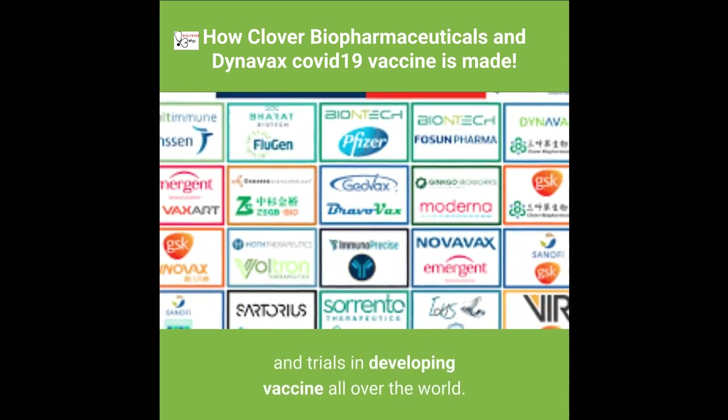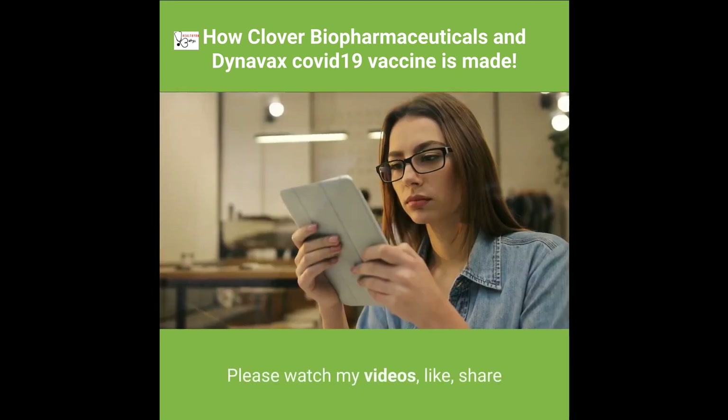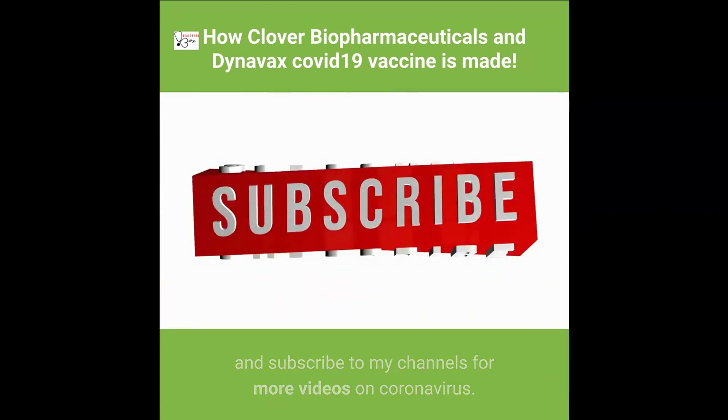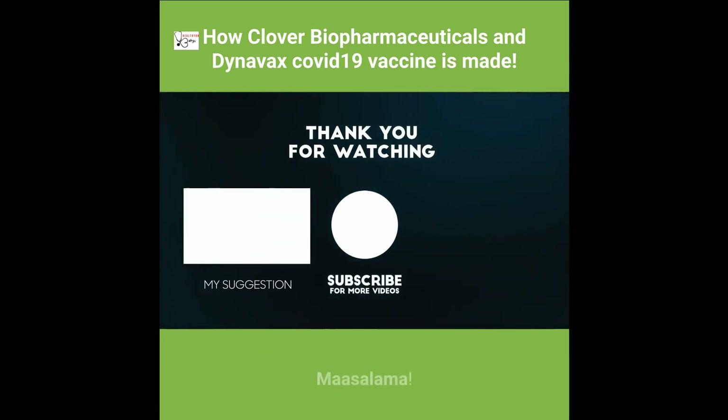The race for a COVID-19 vaccine is in full swing, with many pharmaceutical companies doing non-stop research and trials worldwide. Please watch, like, share, and subscribe to the channel for more videos on coronavirus. Thank you for watching — see you in the next video. Ma'a salama.